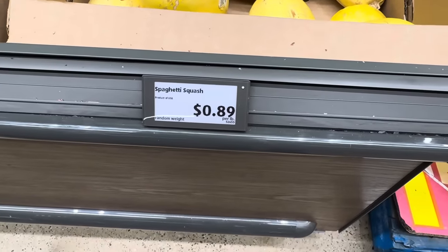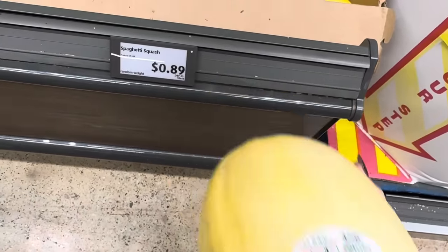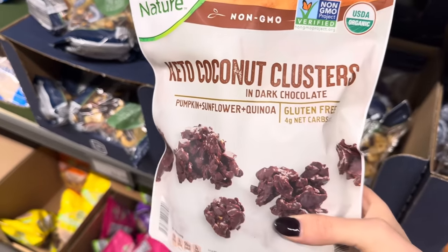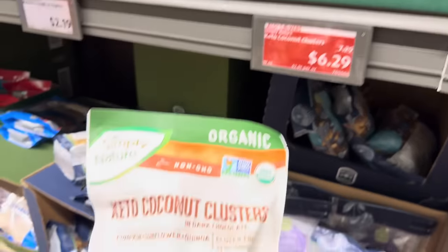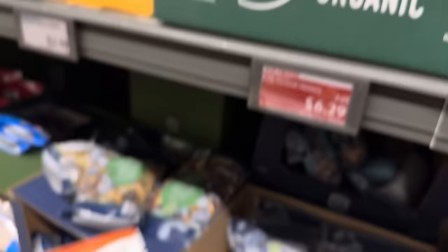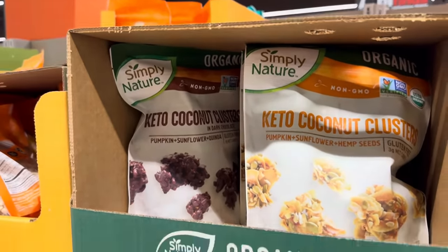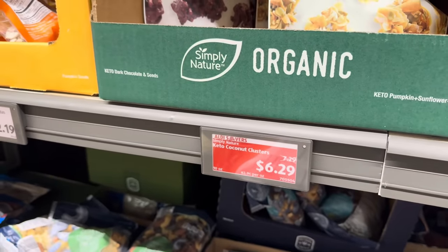I saw this spaghetti squash for $0.89 a pound and I was like, okay, done. I love spaghetti squash. We also have keto coconut clusters in dark chocolate — these are gluten-free with pumpkin, sunflower, and quinoa, and right now they're a dollar off, $6.29 for the 10-ounce package. You can get the keto coconut clusters with pumpkin, sunflower, and hemp seeds, or the ones with dark chocolate — I always recommend chocolate on all things. $6.29.